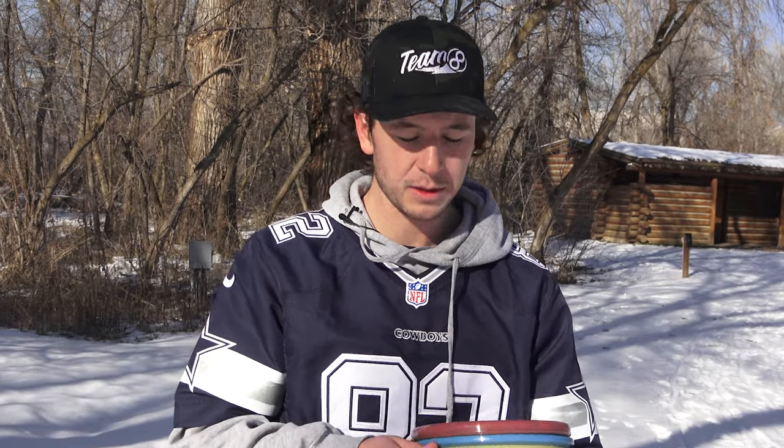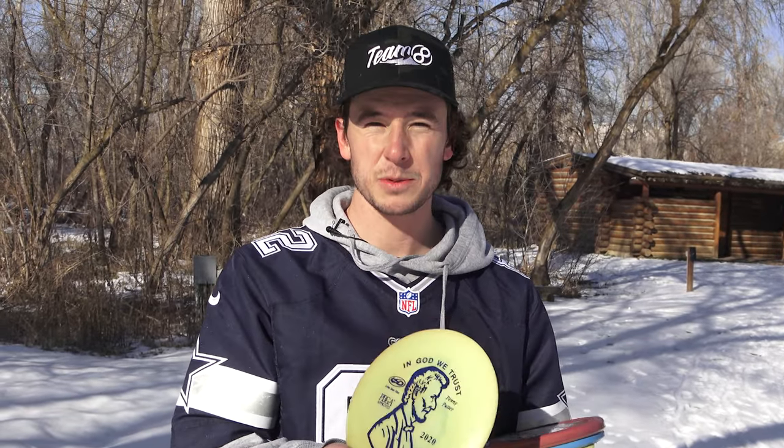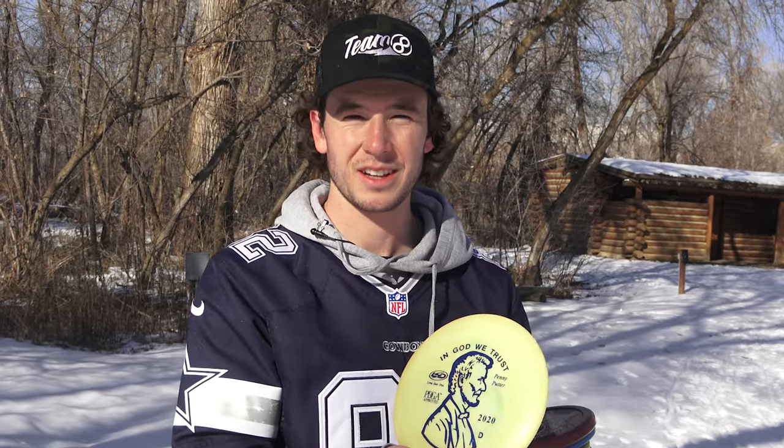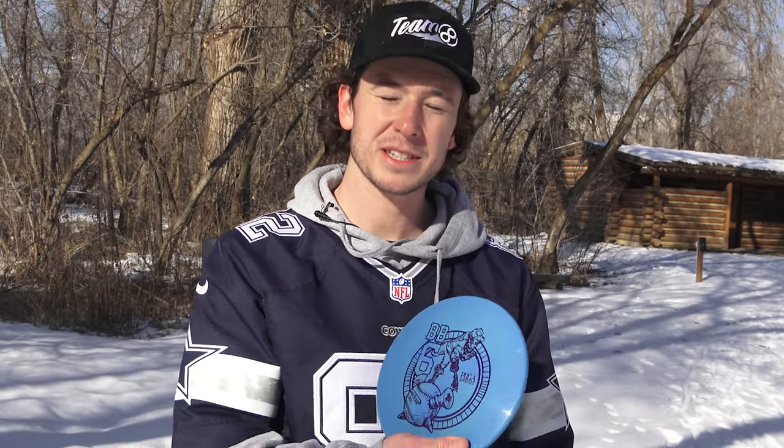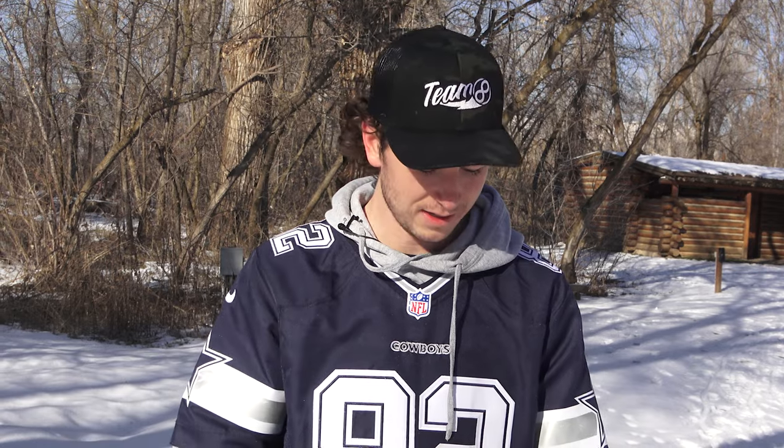Are they overrated? Are they too hyped? At first, when I felt the discs in the warehouse, I thought the plastic felt a little different. But after throwing them the past few days, I kind of like them. The ones I did like: the Dillo — impressed. BB6 — if you're a beginner, impressed. Not making it in my bag, but for a beginner, throw the BB6. It's solid.